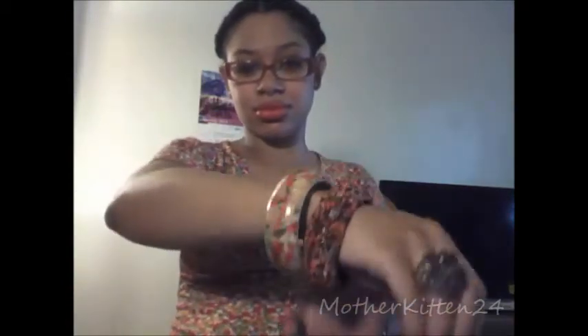On my left I have a watch that was a birthday gift, and the bracelet was a Christmas gift. On my right I have two chunky bracelets and a clock ring by Avon. This is what it looks like together.